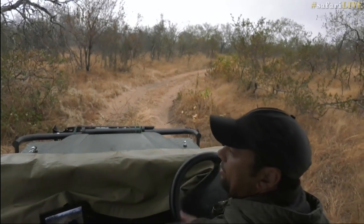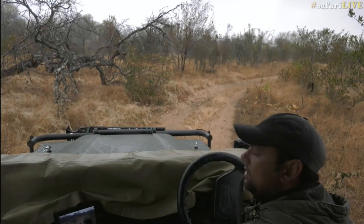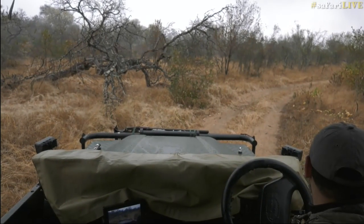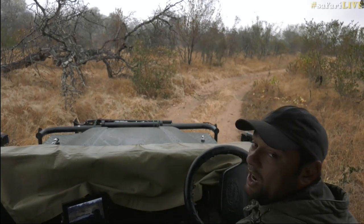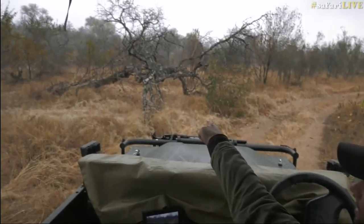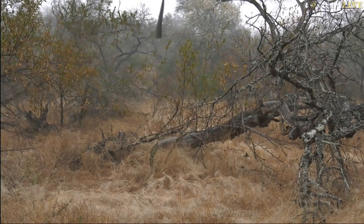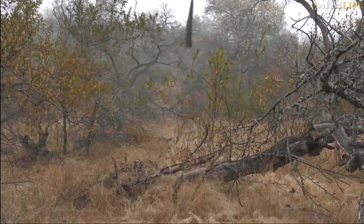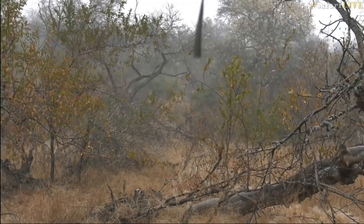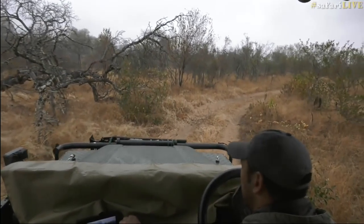I'm trying to think about that sighting Taylor had the other day — was it yesterday? The lions on the buffalo, and the elephant came and chased the lions away and helped the buffalo — that was just through there, on the other side of the drainage. Right through the back there, where that big knobthorn is with the beautiful yellow flowers. I haven't seen the Nkuhuma pride for quite some time; not sure where they are.